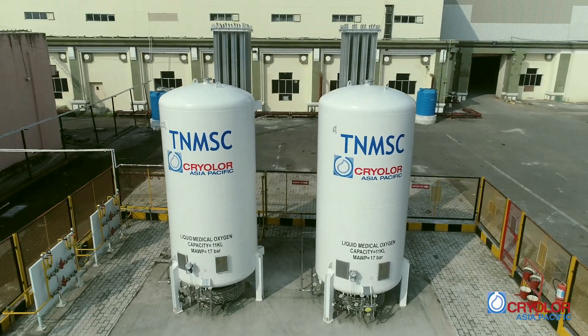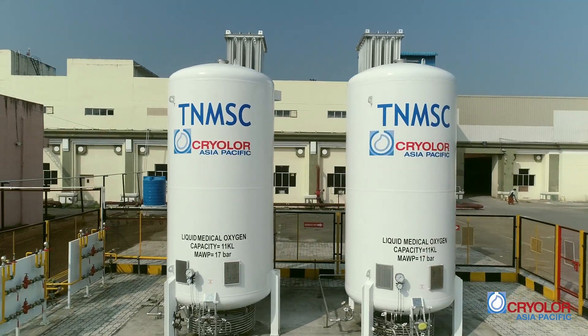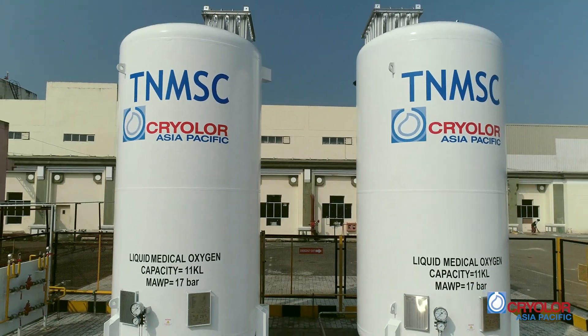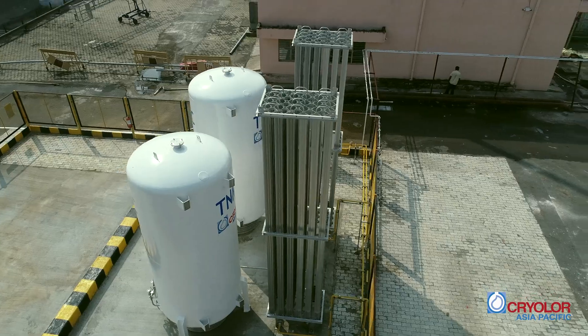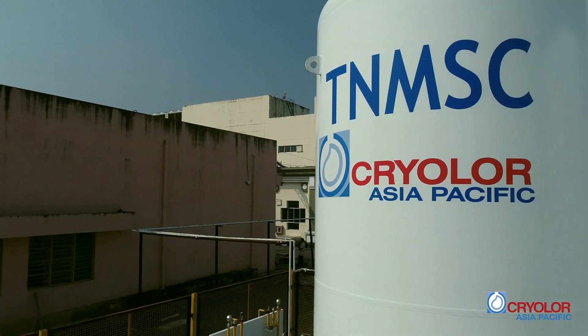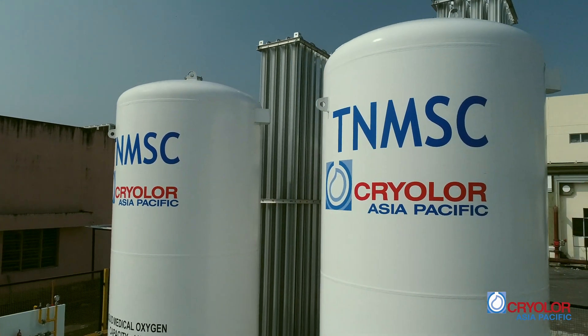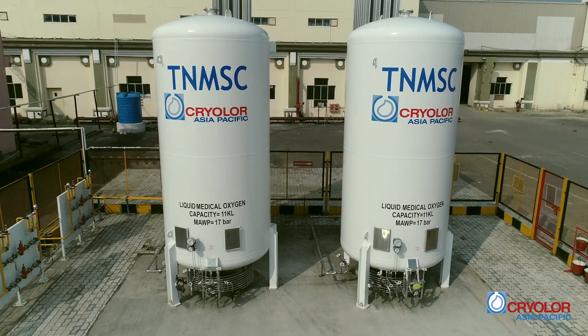For a successful and safe decantation process, follow these procedures which are worked out in line with global standards. In line with our commitment to safety, we disseminate these guidelines to all our stakeholders with diligence so that together we can achieve excellence in safety. To us, safety is not just a practice — it is part of our behaviour, life and culture.